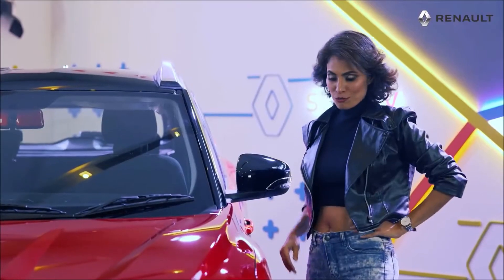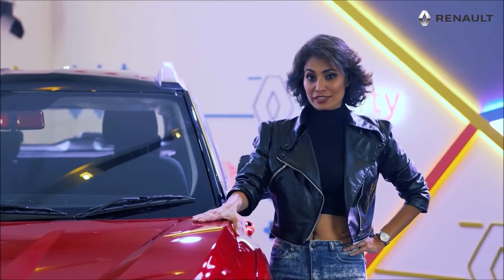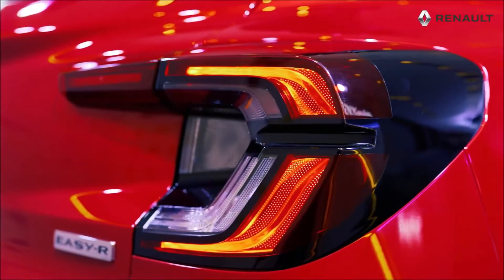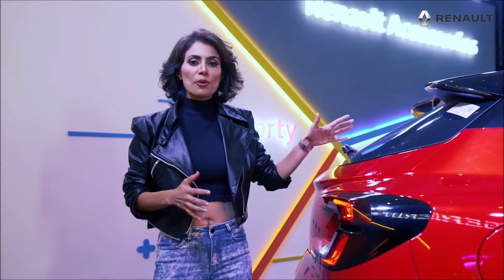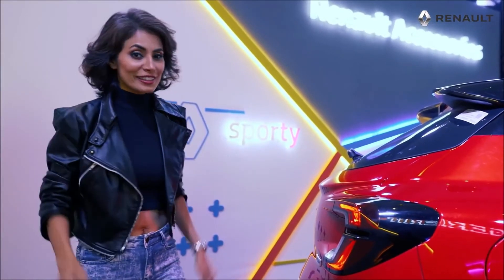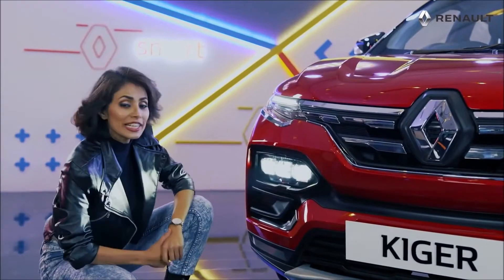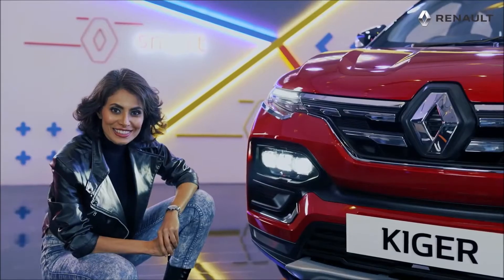Kiger catches the eye with its ready-to-pounce athletic stance and broad shoulder lines. It is definitely muscular. The C-shaped tail lights and the sporty spoiler make it look very classy. I really like the sculpted bonnet. The tri-octa LED lights, the honeycomb grille — stunning, isn't it?